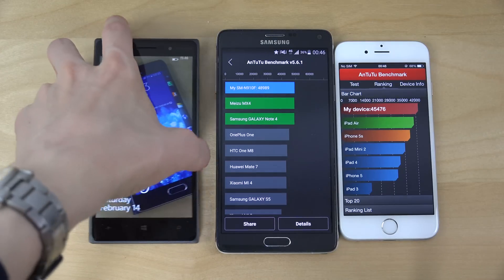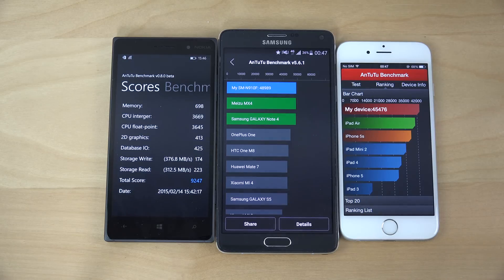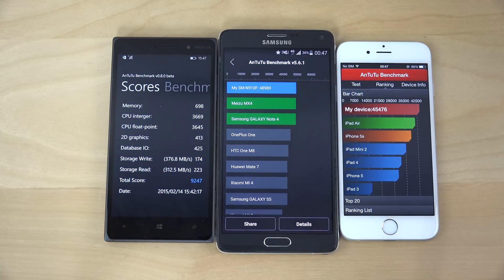So it sounds like a joke how low a score you get on the Windows 10 phone — very, very sad. I mean, that's really low. Then again, this benchmark test might work differently, but overall I think Android here wins. iOS comes very, very close to the Note 4, but Note 4 is still the master. It's my main phone, it's my baby.